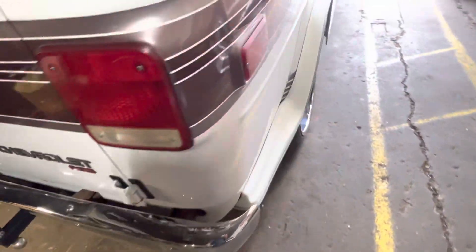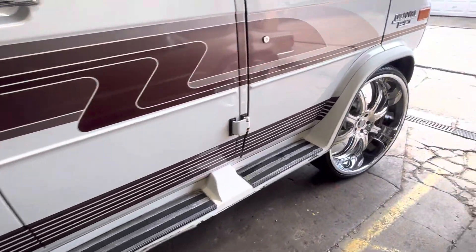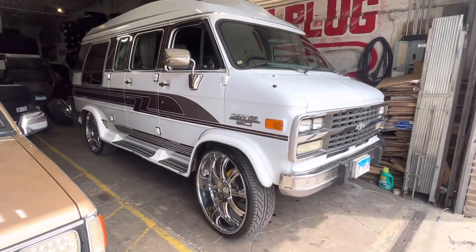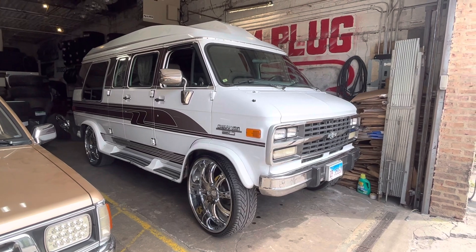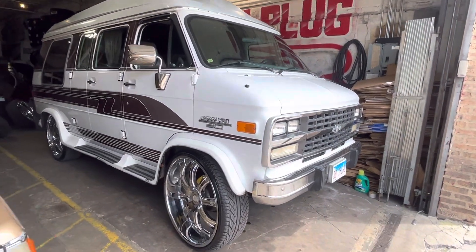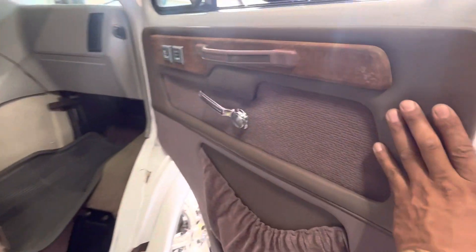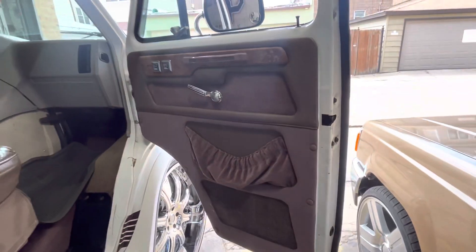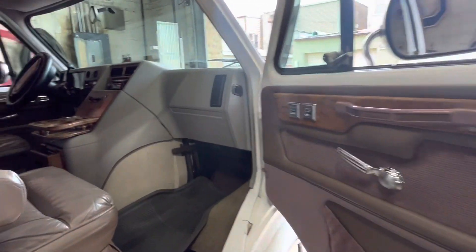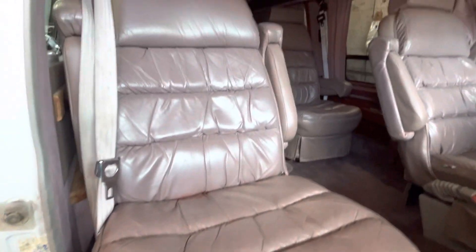The van was lifted locally here by Westside Auto Repair — Christian Martinez over at Westside Auto Repair. They are located at 5th Avenue and Kenneth for all of your suspension modifications: lifting, lowering, squatting, dropping, frame notches. See my people out there — Christian Martinez at Westside Auto Repair, 5th Avenue and Kenneth.